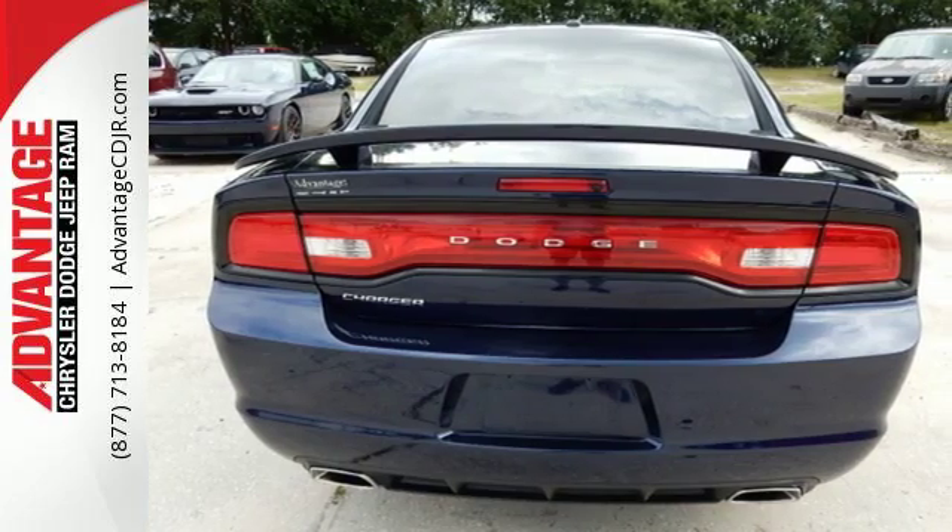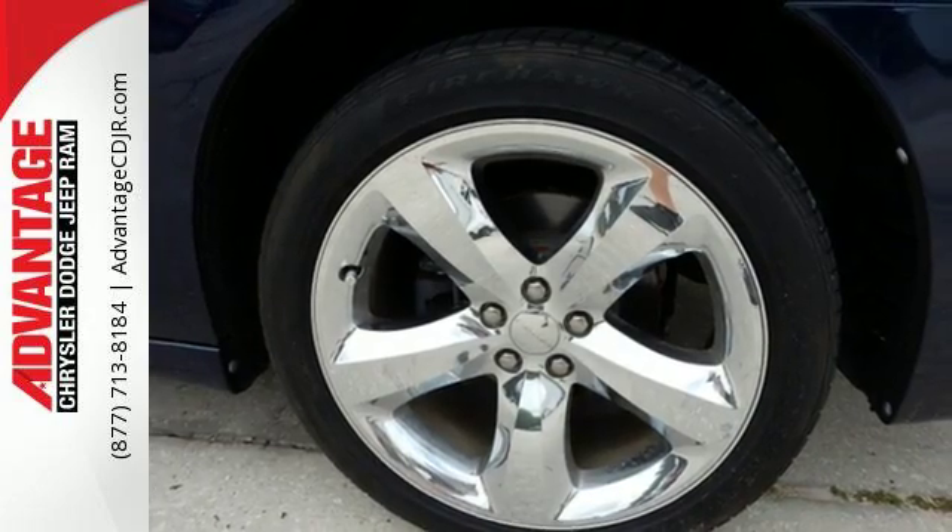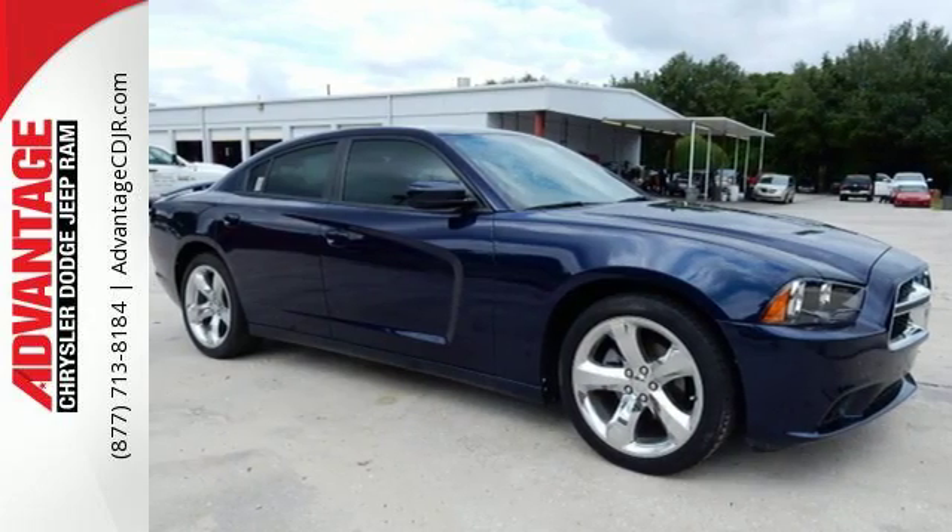It also includes remote keyless entry, fully automatic headlights and multiple airbags. This is a sedan with real personality. Check it out today.